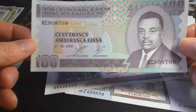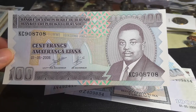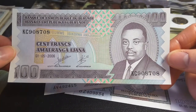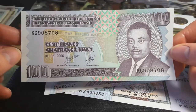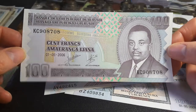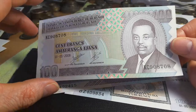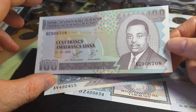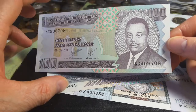Then we have the 1000 franc, which features Prince Rwagasore, who was assassinated in 1961. He was supposed to be the first prime minister because Burundi was a kingdom at the time, but he was assassinated before he could do anything. This is the larger version — in 2009 they issued a smaller version. This denomination was supposed to be replaced by a coin but for the past ten years they haven't introduced one.